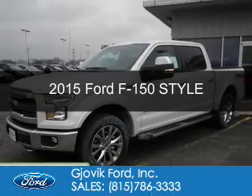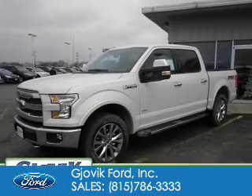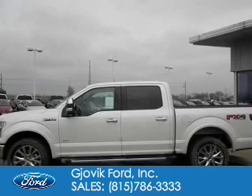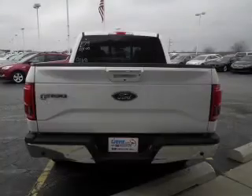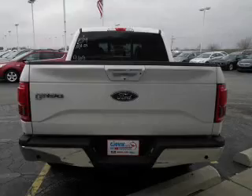This is a new 2015 Ford F-150. It's powered by four-wheel drive, a 3.5-liter six-cylinder engine, and a six-speed automatic transmission.